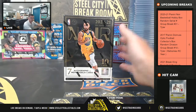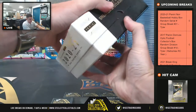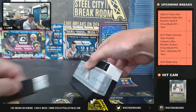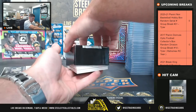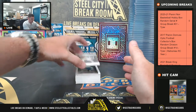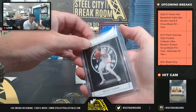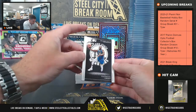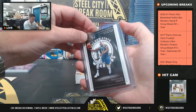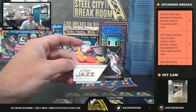All right, good luck you guys. Ten cards, seven being autographs or memorabilia. We'll start with Pascal Siakam, 3 of 99 — going to slot 3. Draymond Green, 54 of 99 — going to slot 4. Donovan Mitchell Sneaker Spotlight, 71 of 99 — going to slot 4.